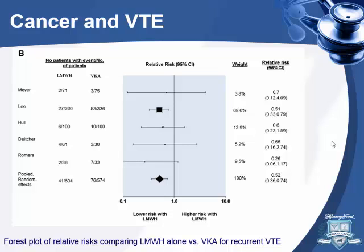This meta-analysis from about two years ago compared low molecular weight heparin versus vitamin K antagonists in cancer patients. Looking at recurrent venous thromboembolism, the risk of recurrence was lower with low molecular weight heparin compared to warfarin. Most individual studies were not significant except for one — Dr. Lee's CLOT study — which was weighted more heavily because it was a better study with more patients, and it showed lower recurrence with LMWH.